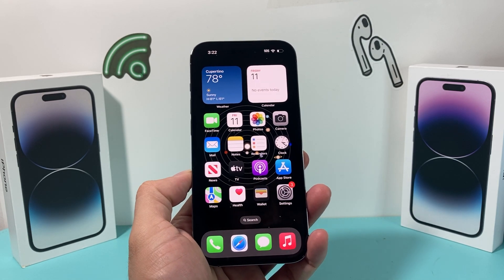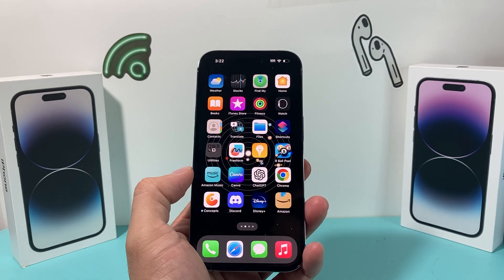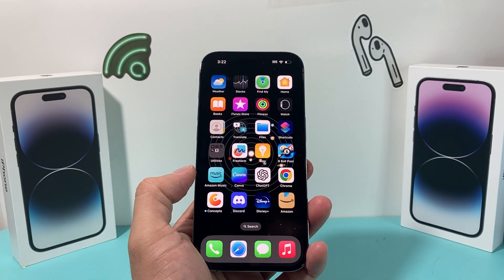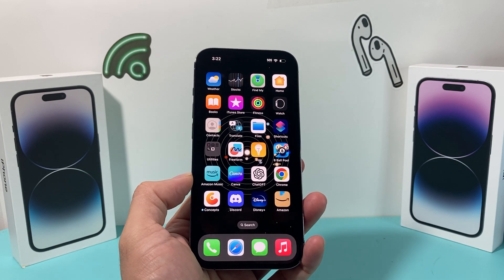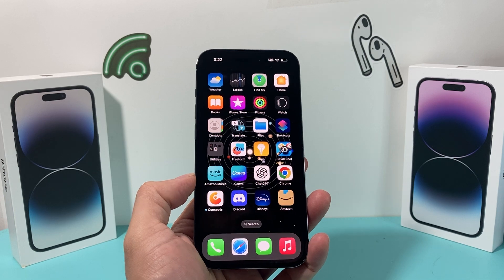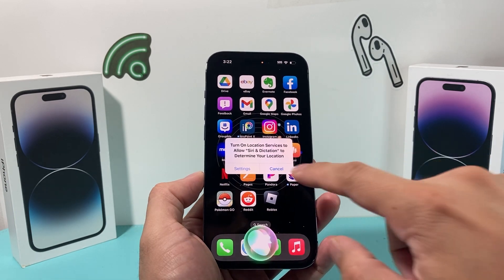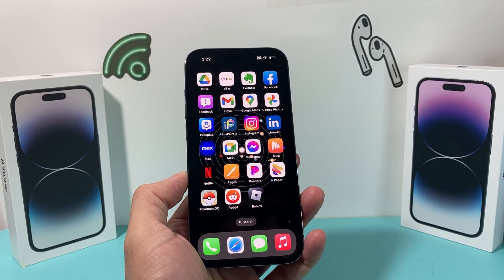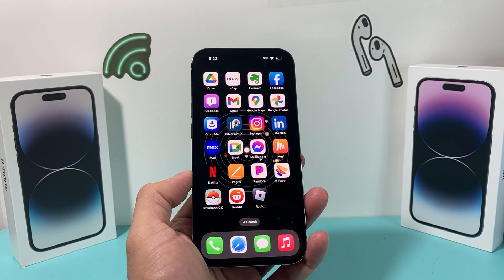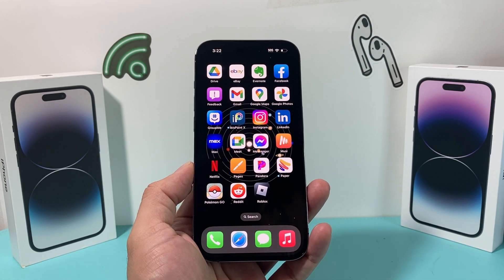By default, if you have Siri turned on, Hey Siri should work, but sometimes it doesn't. First thing you want to check is if it's compatible on your device. iPhone 6s and above has the Hey Siri feature available. If you have an iPhone 6 or older, in order to use Hey Siri, it has to be plugged in and charging.